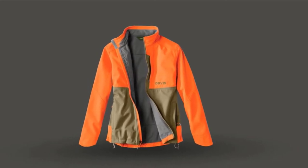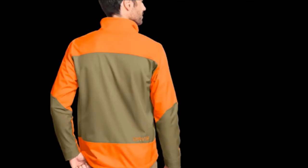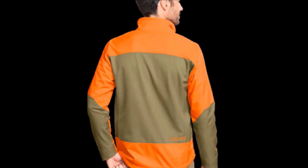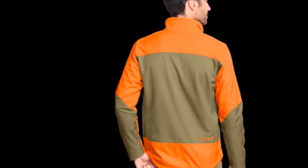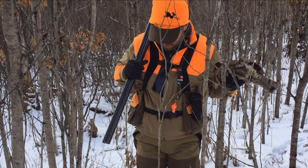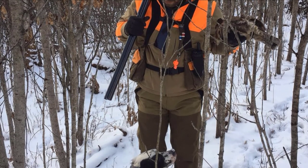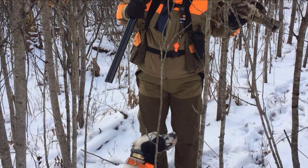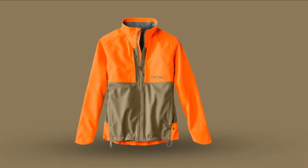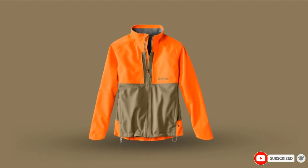There are even underarm zips to allow for extra ventilation. From the fit, you can tell it was designed with unrestricted shooting movement in mind. Even the low-profile pockets lie flat on both sides, so they won't restrict you when you pull your gun out, whether you're a right or left-handed shooter. The outer shell is tightly woven to stand up to brush and is also DWR treated for additional water resistance. It's available in sizes from small all the way through to XXXL. In summary, this offers the ideal combination of mobility, moisture management, briar protection, and breathability.